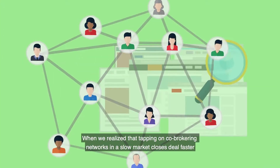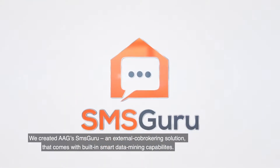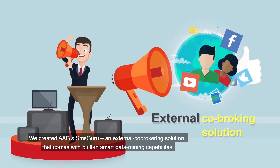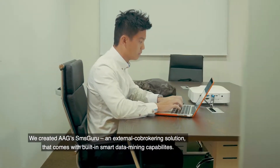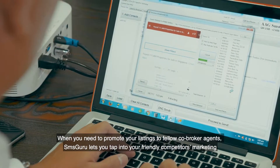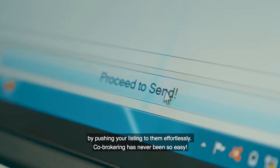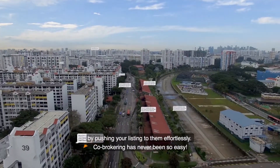When we realized that tapping on co-brokering networks in a slow market closes deals faster, we created AAG's SMS Guru — an external co-brokering solution that comes with built-in smart data mining capabilities. When you need to promote your listings to fellow co-broker agents, SMS Guru lets you tap into your friendly competitors' marketing by pushing your listing to them effortlessly. Co-brokering has never been so easy.